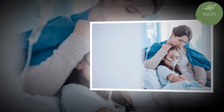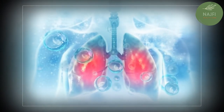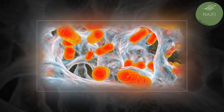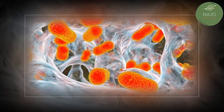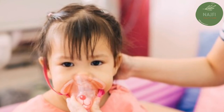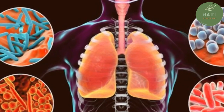Several different types of infectious agents can cause pneumonia — viruses are just one of them, along with bacteria and fungi. Examples of viral infections that can cause pneumonia include influenza (flu), RSV, rhinoviruses (common cold), human parainfluenza virus (HPIV), and human metapneumovirus (hMPV).